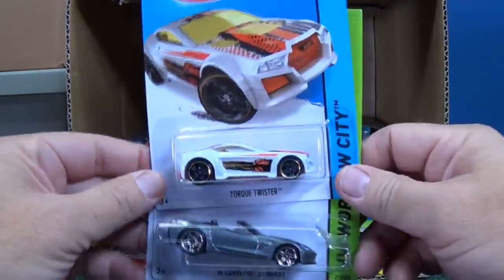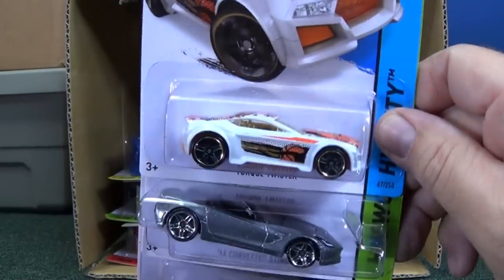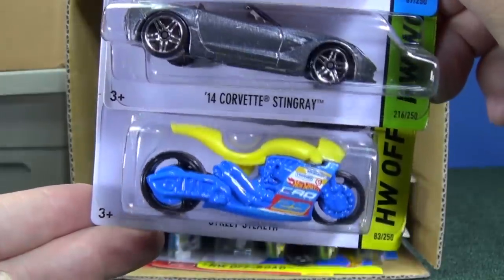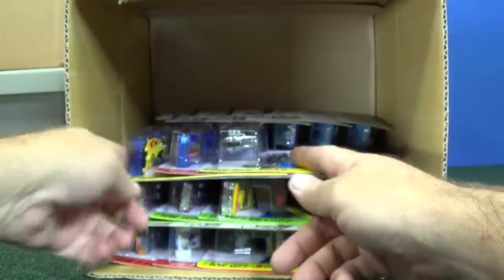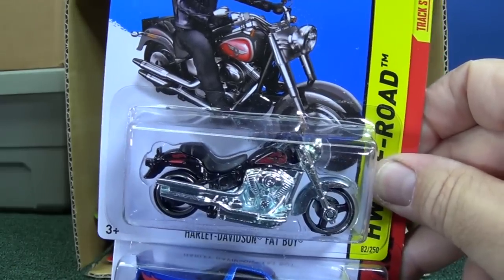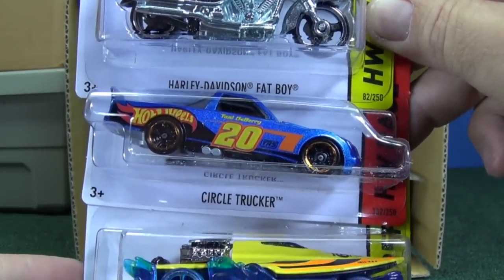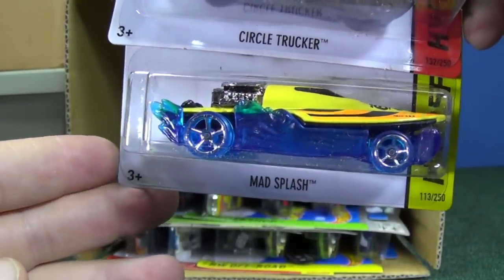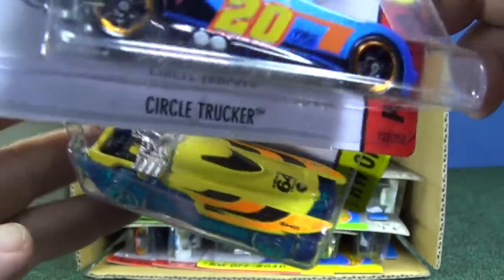Okay, Torque Twister is back in the assortment — actually I think it was in the J-Case. There we have the '14 Corvette Stingray. Street Stealth. Harley Davidson Fatboy. Circle Trucker. And I just realized I forgot to put on my microphone — we're just gonna keep rolling and I won't have better audio. Sorry. Mad Splash, back in the assortment.